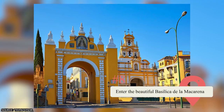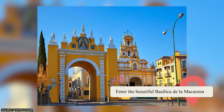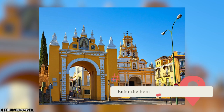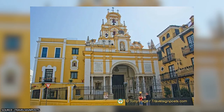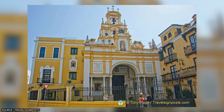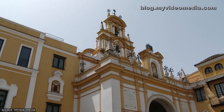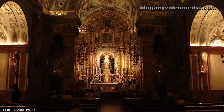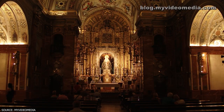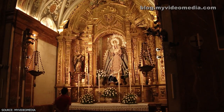The Macarena neighborhood is home to a Catholic temple that's sure to impress visitors. Although the white and gold church appears small from the outside, the ornate interiors are nothing short of breathtaking. Adorned with frescoes on the walls and ceiling, as well as gold accents that shimmer in the light, the basilica leaves a lasting impression on all who enter. Some visitors have even preferred this basilica to the massive cathedral in the city.